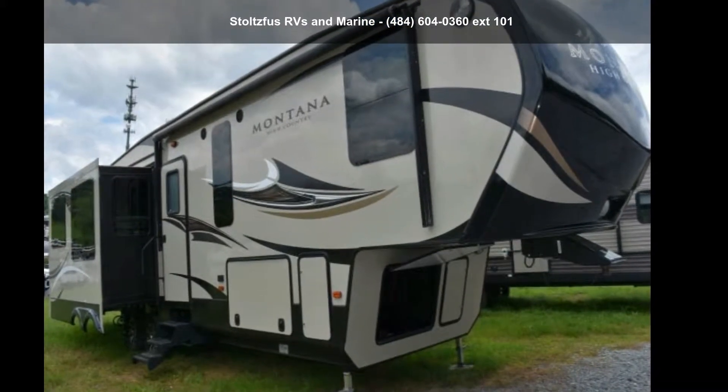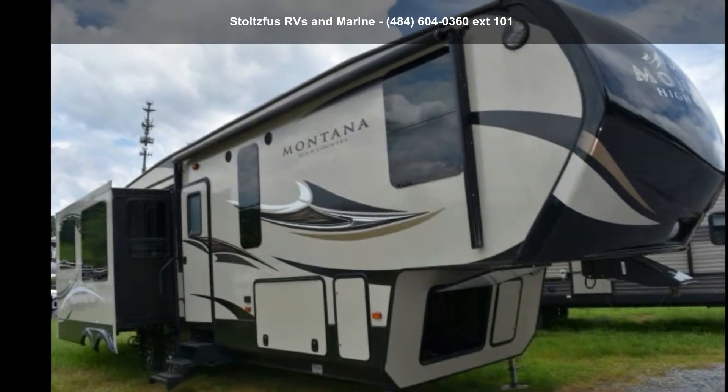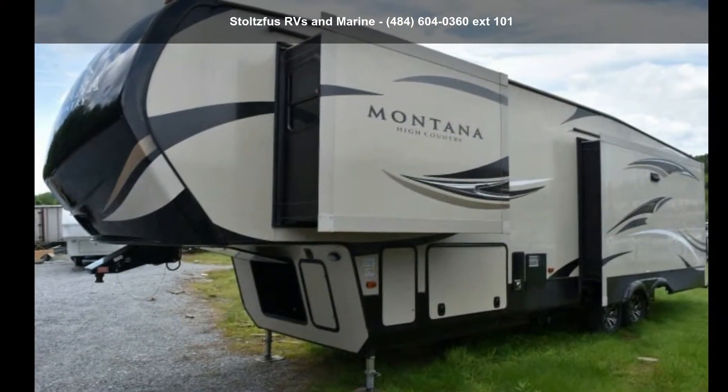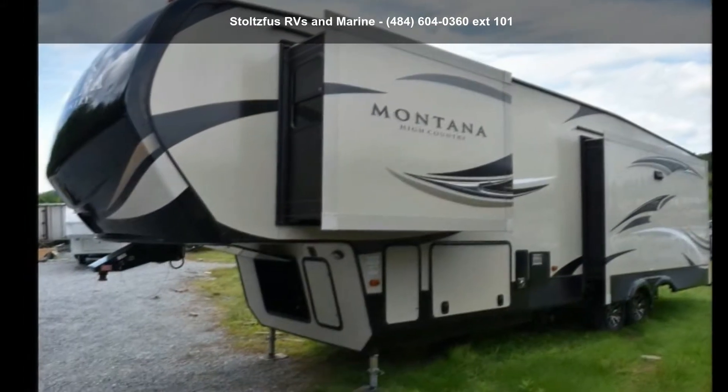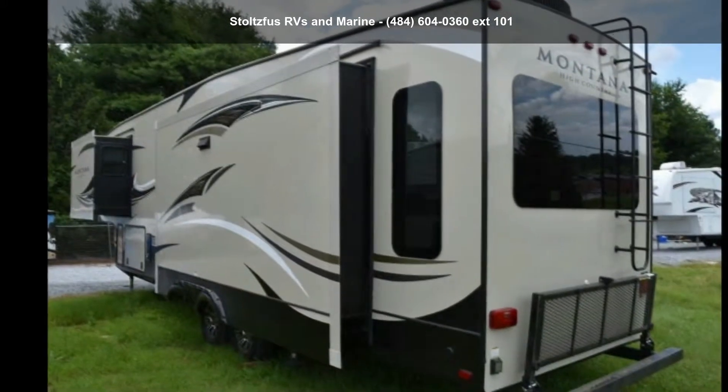Imagine yourself in this Keystone 2016 Montana High Country 353RL. If you are looking for a 5th wheel RV with the perfect blend of convenience, comfort and enjoyment, look no further. This unit is great for vacationing, adventuring or just relaxing.